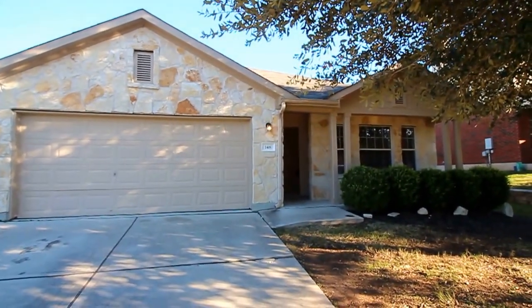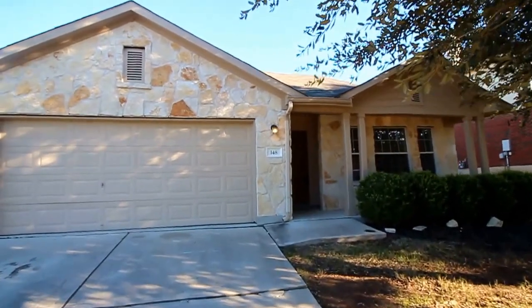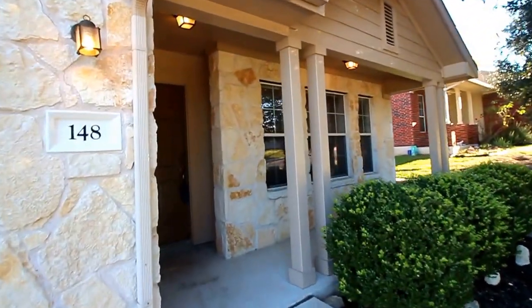Hello and welcome to today's virtual tour of 148 Ashwood South. We're going to begin by heading on inside. Notice the two car garage and the nice beautiful entryway here.